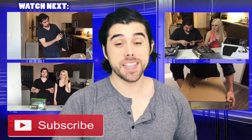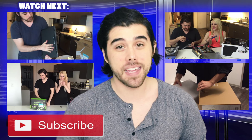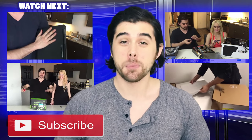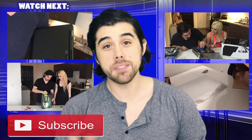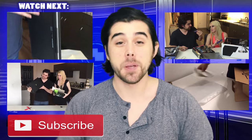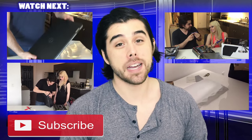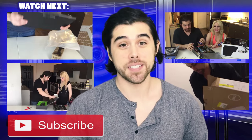Alright everyone, that concludes this video for my top 5 gaming laptops. I want to thank everyone for watching. Please be sure to give this video a thumbs up if you liked it, a thumbs down if you didn't, and leave a comment if you have one. If you aren't subscribed, be sure to subscribe — it helps me out and will keep you updated with my latest videos. Thanks again, until next time everyone.